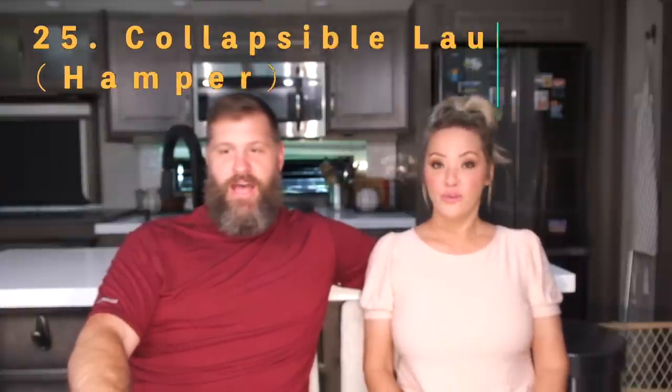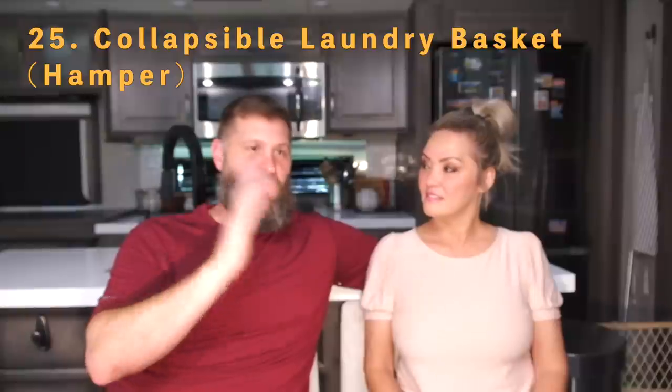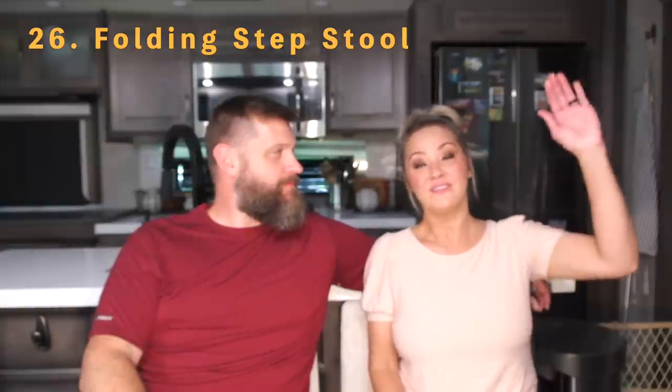Number twenty-five is a collapsible laundry basket. If you're going to laundromats, you definitely want one — there are a bunch on the market and they're cheap. Number twenty-six is a folding step stool. In a fifth wheel where things are up higher, you can't always reach the ceiling, vent covers, or AC vents without one. I'd say it's almost essential if you're in a tall rig.